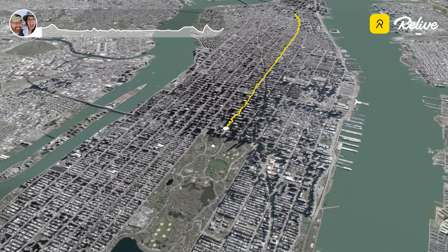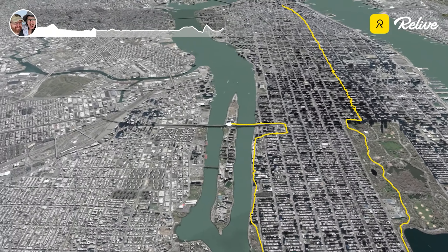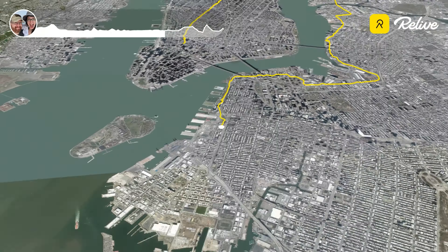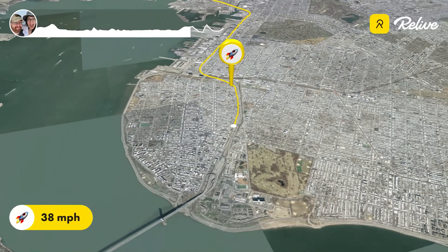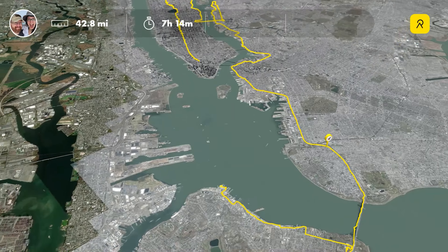And that's the Five Borough Bike Tour. Let us know if you've done it, and what was your experience like? We've now been in every wave except for the first, and we can now say with utmost certainty: the earlier the wave, the better your experience will be. We'll see you on the trails, or in the water.